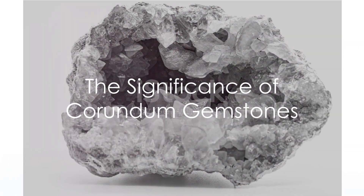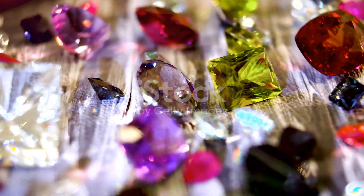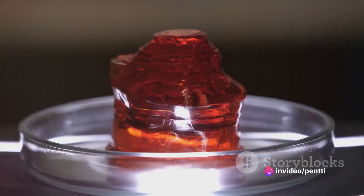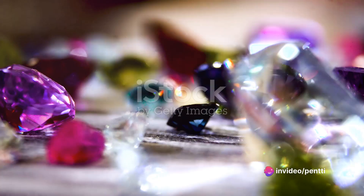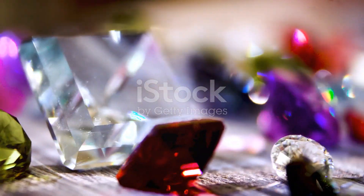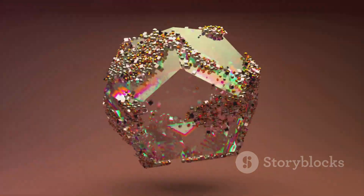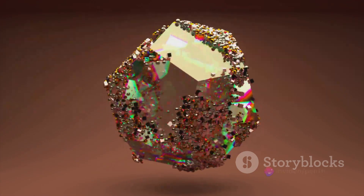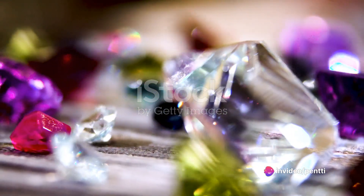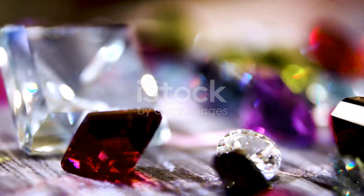To summarize, the corundum family of gemstones — consisting of the vibrant rubies and serene sapphires, among others — has a rich history and an intriguing origin story. Formed millions of years ago under extreme conditions, these gemstones have been cherished in various cultures for their beauty and symbolism. Today, they continue to captivate us with their allure, standing as a testament to the magical transformation that nature can bring about. Each gemstone from the corundum family carries a piece of earth's history within it.